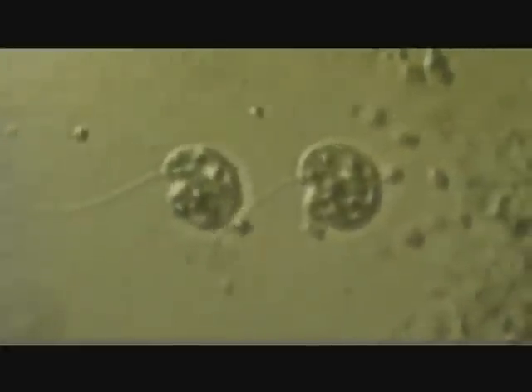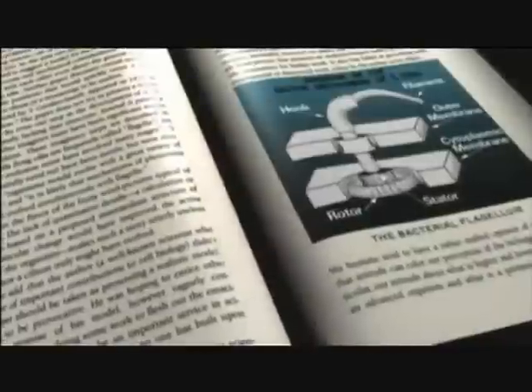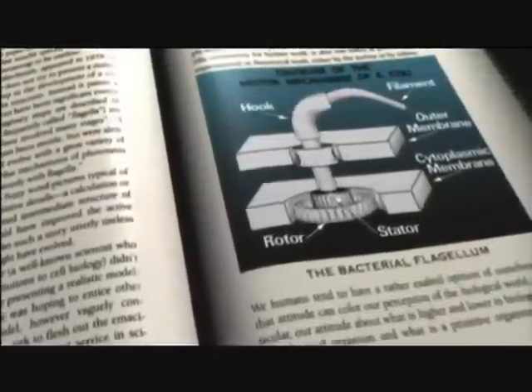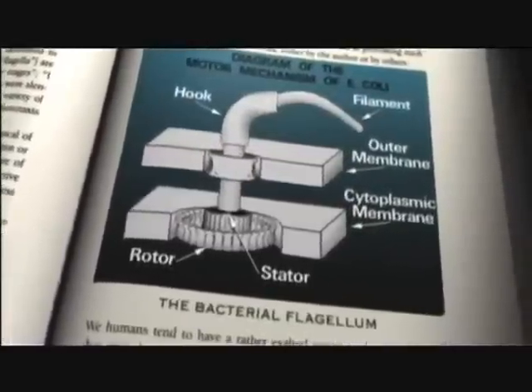Michael Behe has studied several of these machines, including the flagellum, a remarkable rotary motor. He recalls: "I remember the first time I looked in a biochemistry textbook and I saw a drawing of something called a bacterial flagellum with all of its parts in all of its glory — it had a propeller, and the hook region, and the drive shaft, and the motor. And I looked at that and said, that's an outboard motor — that's designed. That's no chance assemblage of parts."